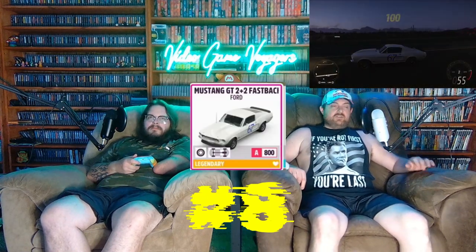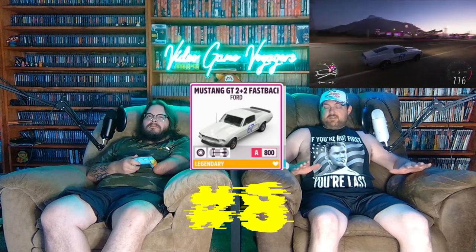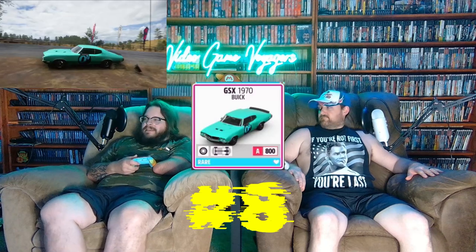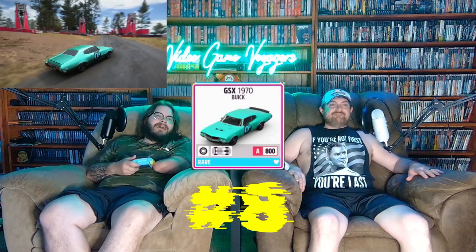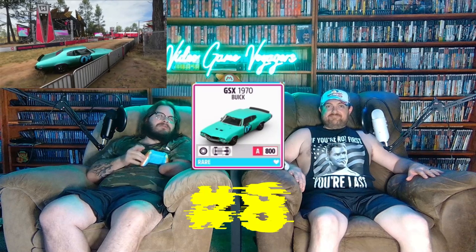Nice choice! For my number eight, I had to go with the 1968 Mustang GT Fastback 2+2, because that is near and dear to my heart — me and my dad both have Mustang fastbacks from the same year, so they look pretty close. Mine is actually the 1970 Buick GSX. We built those together on this game and it's just such a perfectly balanced car for American muscle.